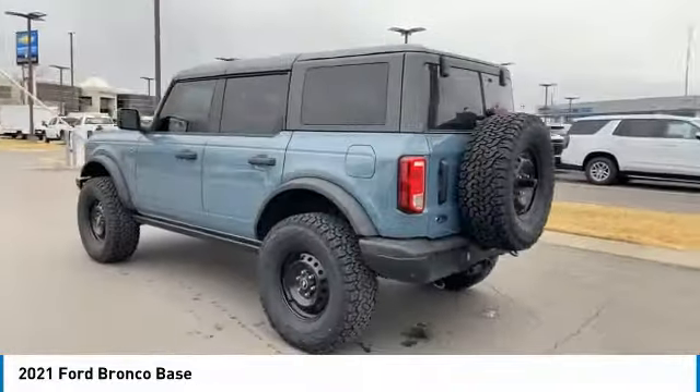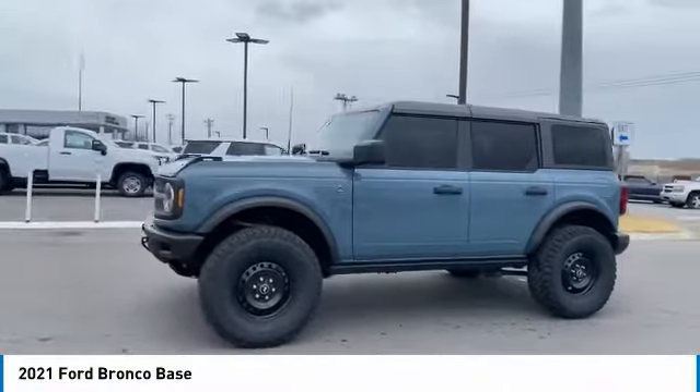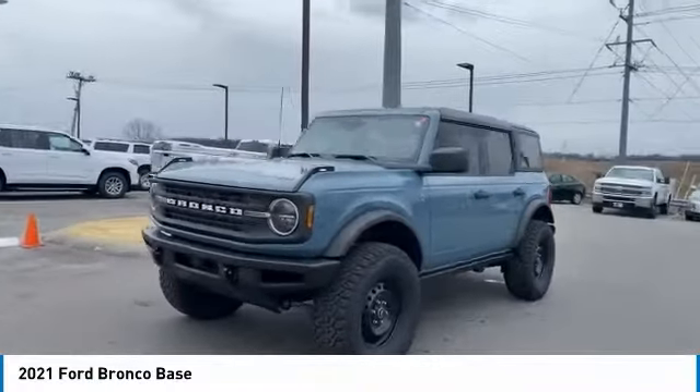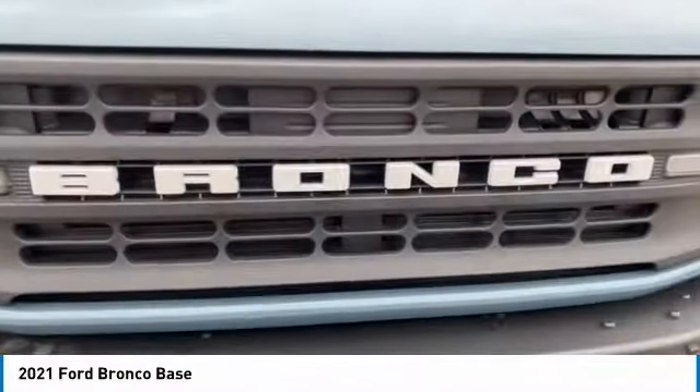Heated side mirrors, power mirrors, traction control, daytime running lights, remote keyless entry, headlights auto off, mirror memory, rollover protection system, heated seats, and steering wheel controls.